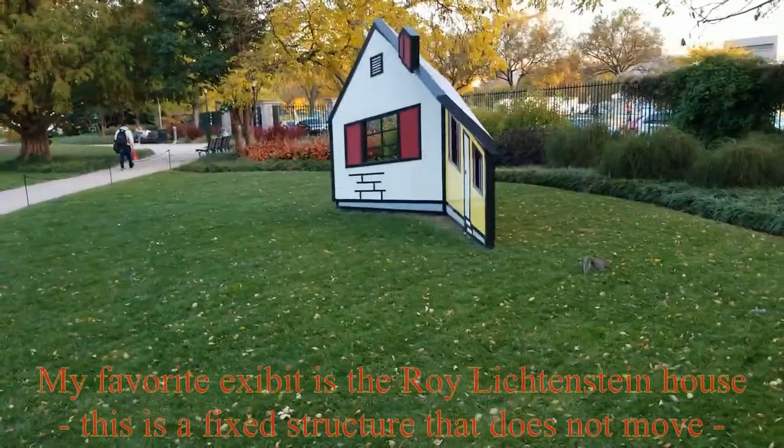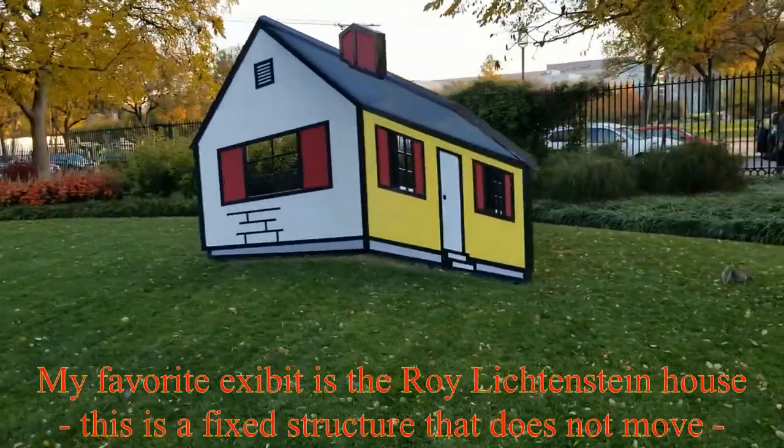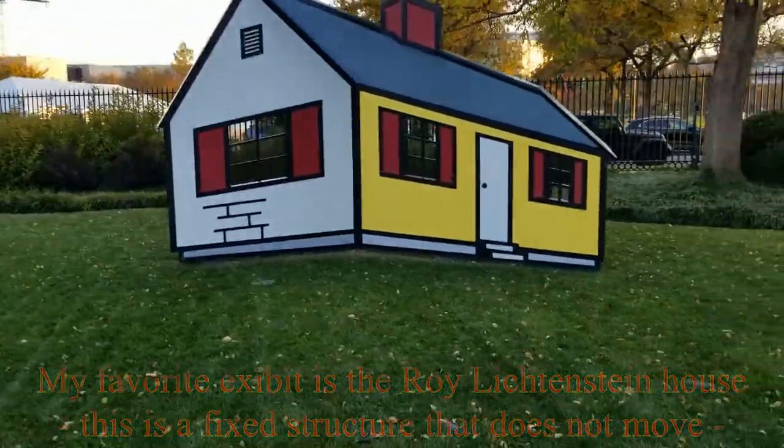This is my favorite exhibit of the sculpture gardens, called the Roy Lichtenstein House. As I'm walking by, you can see the house appears to move.